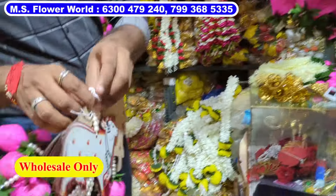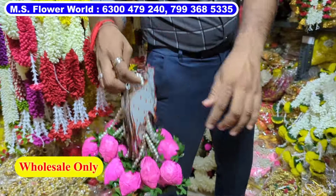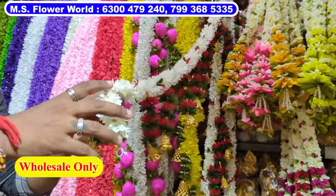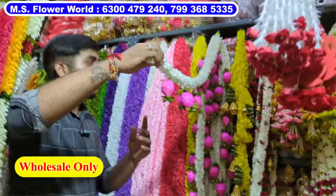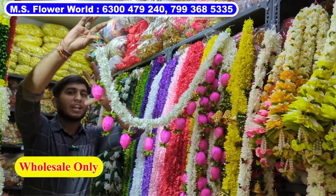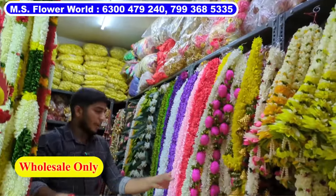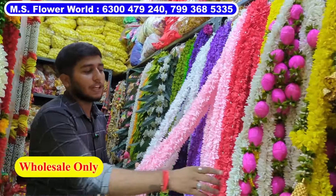Some items are ₹650 for 10 pieces, and others are ₹300 to ₹380. There is a lot of background decoration. One item used to be ₹480 and has a lot of background decoration in a plain style — about 100 pieces available.